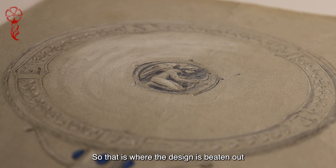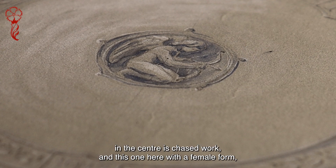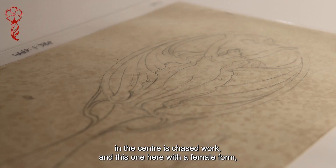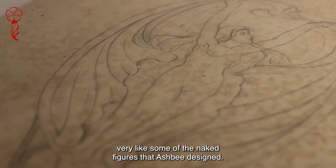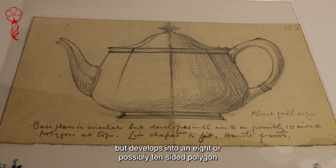Repoussé is where the design is beaten out with a little hammer from the back. This rather complicated piece in the centre is chased work, and this one here with a female form is very like some of the naked figures that Ashby designed. I thought this was particularly interesting because it's got a little comment by Sidney Reeve at the bottom: 'The base plan is circular but develops into an eight or possibly ten sided polygon at the top.'